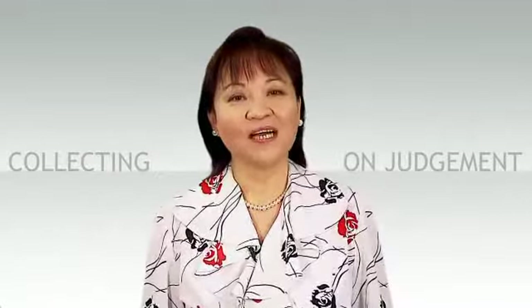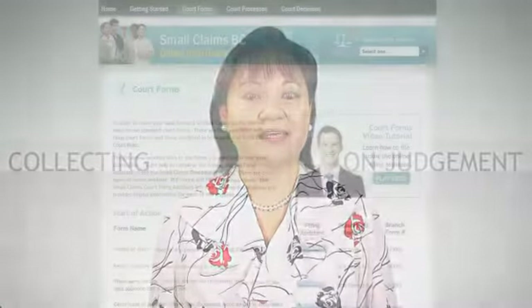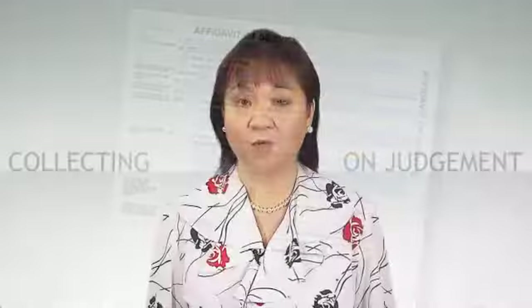The registrar will give you a summons to a payment hearing form to fill out and file with the registry. The court will then set a date for the hearing. Once the summons has been filed with the court, you will have to serve the debtor or creditor personally. The notice has to be served on the other party at least seven days before the hearing and cannot be served outside the province. An affidavit of service form needs to be completed and sworn. The summons to a payment hearing form and affidavit of service form can be found in the form section of smallclaimsbc.ca.